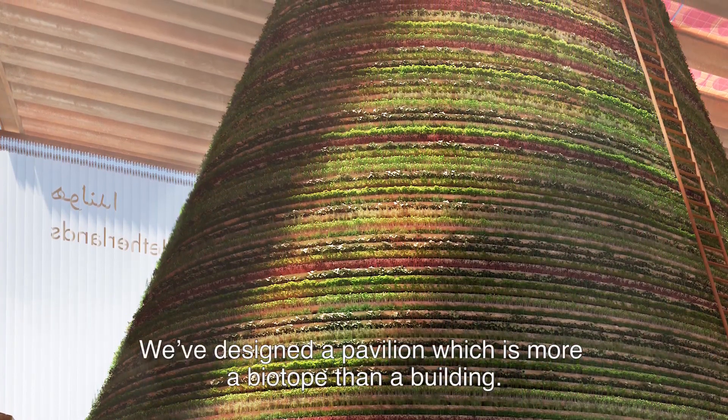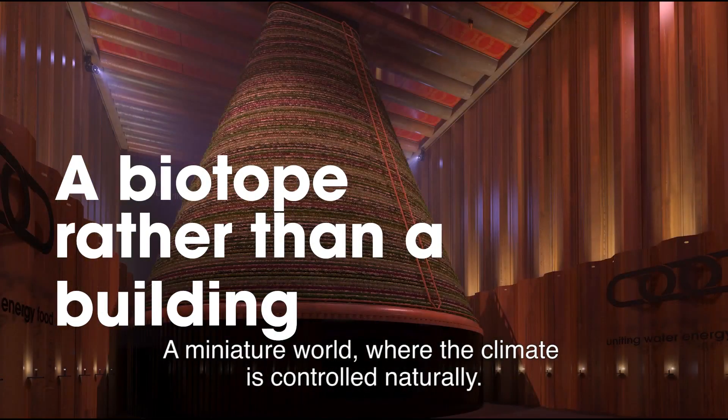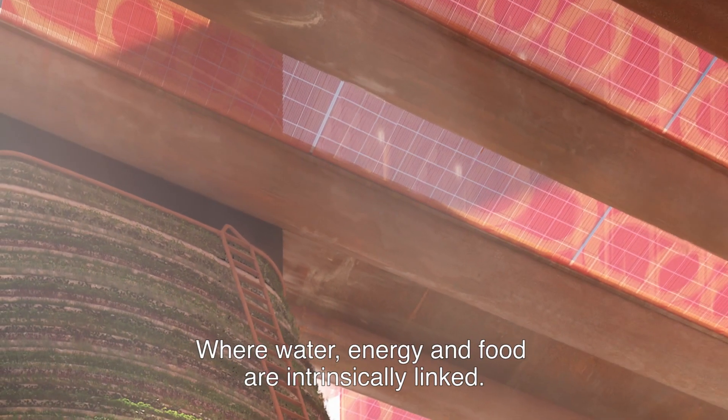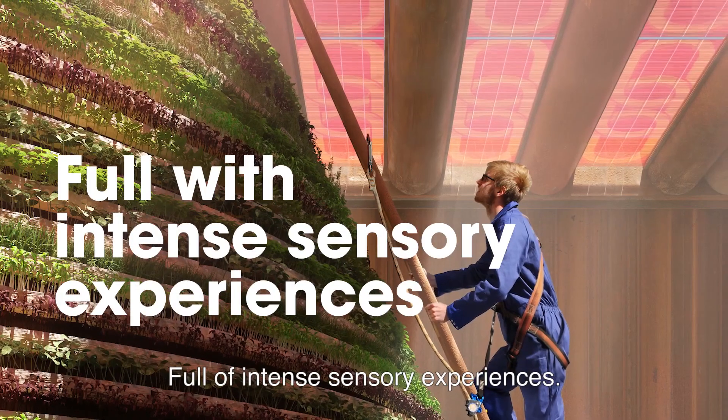We've designed a pavilion which is more a biotope than a building — a miniature world where the climate is controlled naturally, where water, energy and food are intrinsically linked. Full of intense sensory experiences.